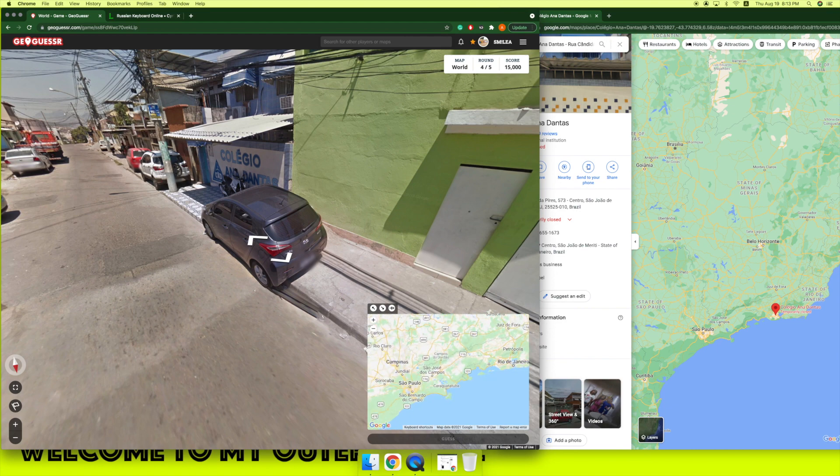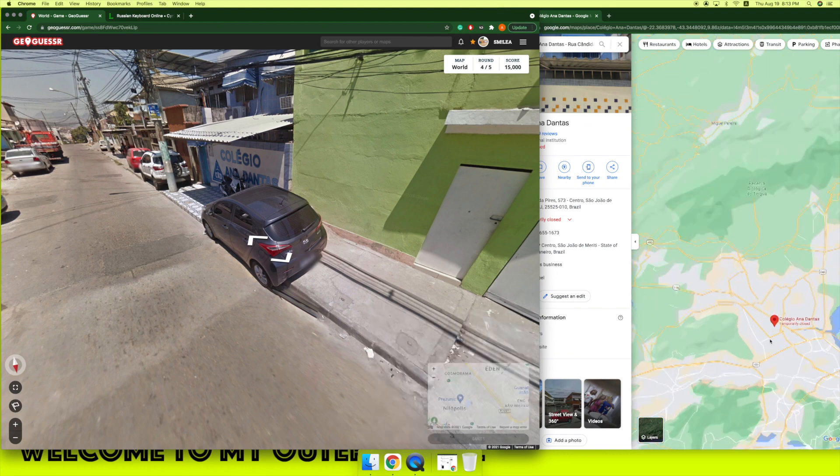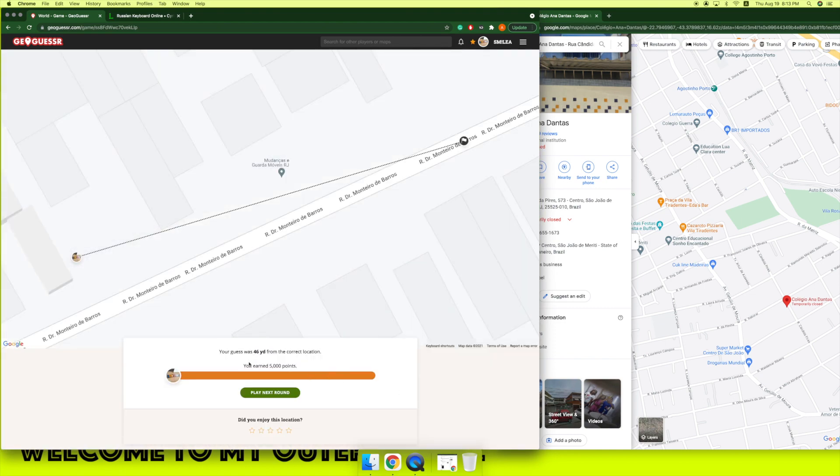Not far from Rio de Janeiro. It's above 101 in this area. Yeah, it's Candida Mota. Guess — 46 yards, not bad.